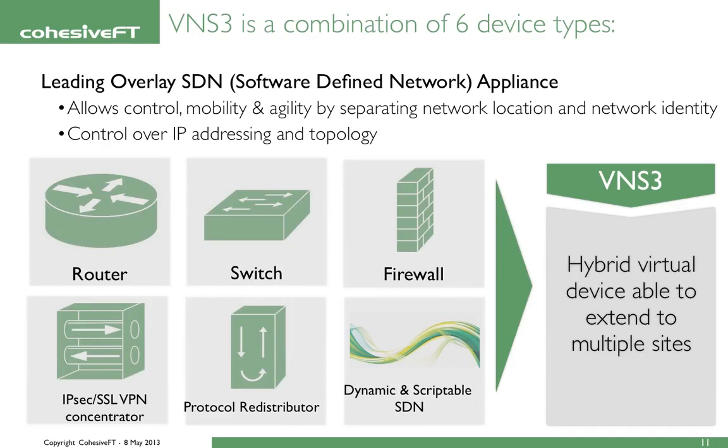Together, these six device types are configurable in a mesh. By deploying multiple Venus Cubed devices and configuring the mesh, you can extend your network across multiple clouds. It allows control, mobility, and agility by separating network location from network identity. Venus Cubed is portable — you can turn your cloud servers into mobile cloud servers by assigning your own IPs and joining your servers to a Venus Cubed manager. If or when you want to move, you can move your Venus Cubed overlay network to another cloud and keep the same IPs. It is a virtual network appliance.